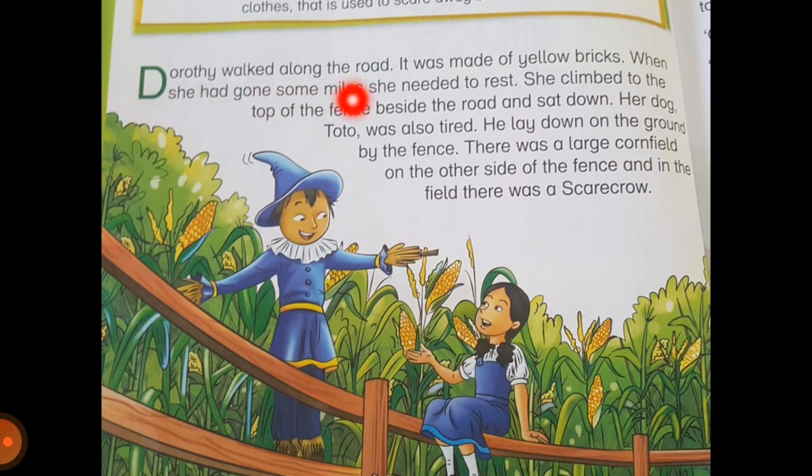Dorothy walked along the road. It was made of yellow bricks. When she had gone some miles, she needed to rest. She climbed to the top of the fence beside the road and sat down. Her dog Toto was also tired. He lay down on the ground by the fence. There was a large corn field on the other side of the fence and in the field there was a scarecrow.